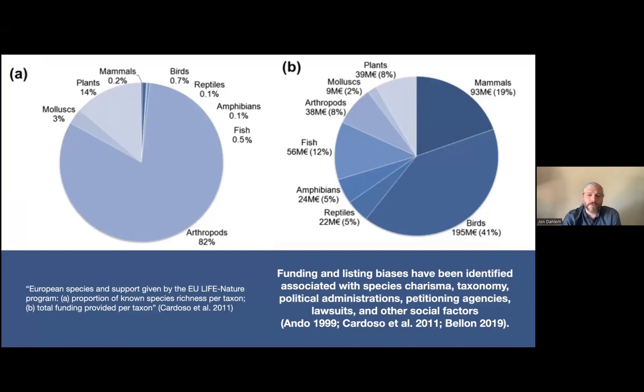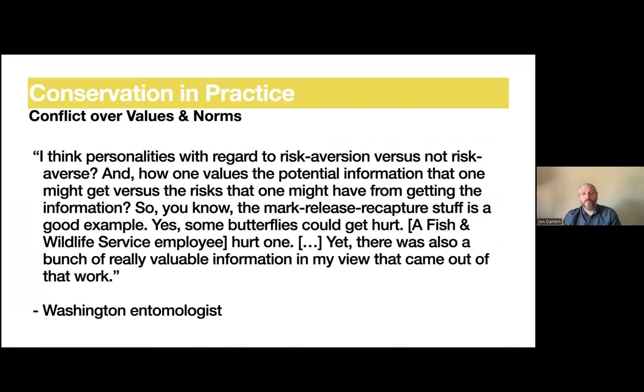Many social factors come into play for listing decisions: who's in charge politically, who's petitioning for the endangered species and how much power that organization has, how many lawsuits there are, what's the public outcry for or against, and what's the species' charisma — do people want to see the species conserved?